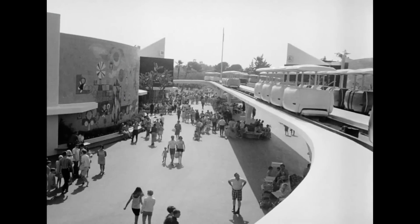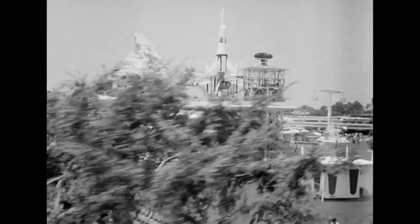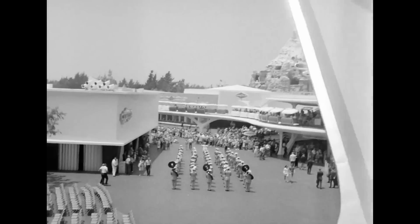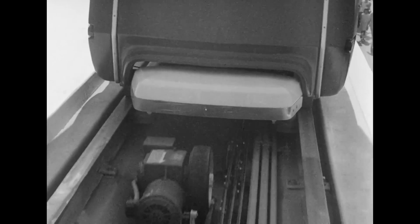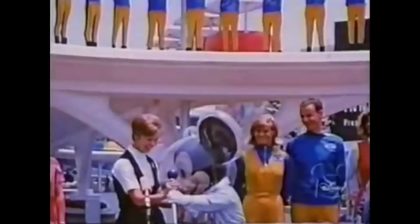During this time, construction of the PeopleMover saw the sleek elevated pathway rise above the new Tomorrowland and over existing attractions like Submarine Voyage and Autopia. With all motors and vehicles in place, the ride began testing its 60-plus vehicles along its three-quarter-mile course at a leisurely pace of up to 7 miles per hour. The Goodyear PeopleMover then opened with Tomorrowland '67 in early July of 1967.